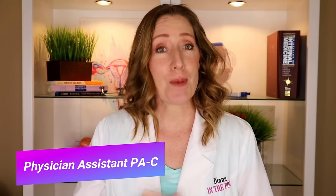That is today's video. Welcome back to Diana in the Pink. My name is Diana and I'm a physician assistant specializing in women's health and gynecology. I'm so glad you joined me today. If you're new here, make sure to subscribe and hit the notification icon.